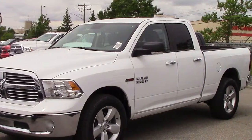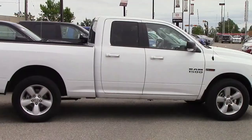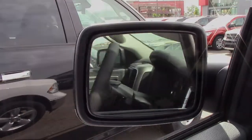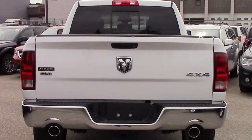Hi Lane, this 2014 Ram 1500 SLT comes equipped with a 3 litre eco diesel engine and automatic transmission, halogen quad headlamps, power heated folding side mirrors, a spray-in box liner, a trailer hitch receiver, and a white exterior.